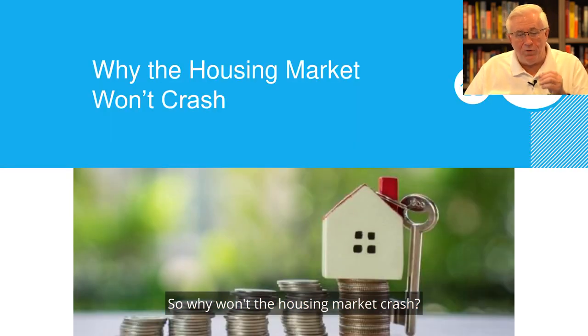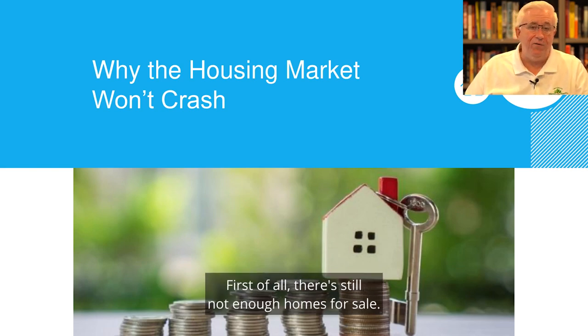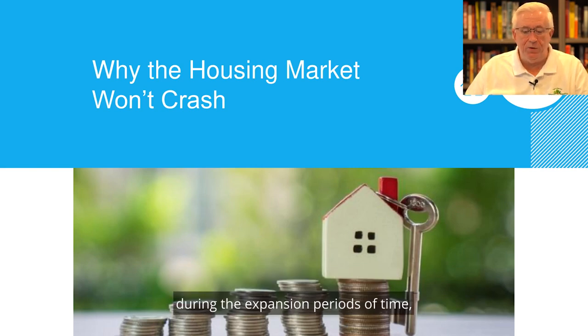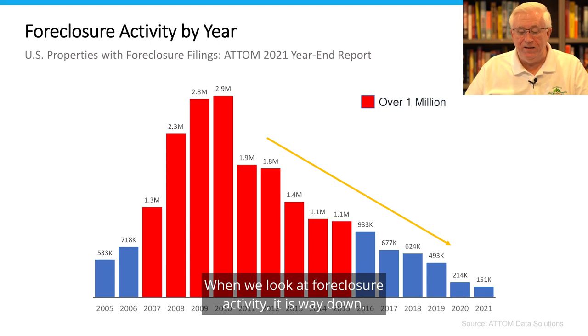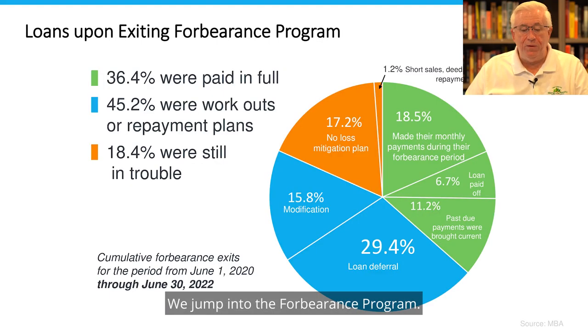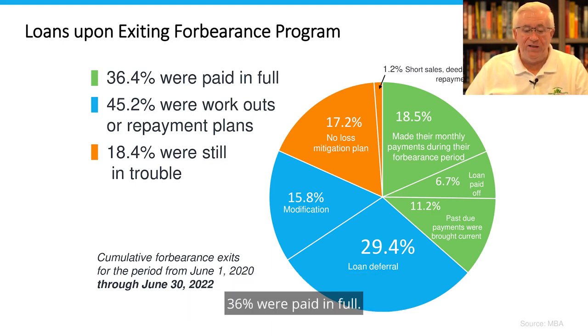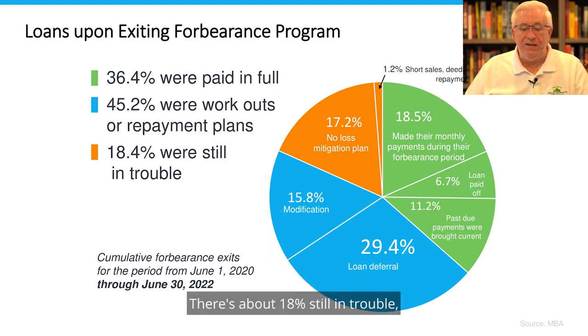So why won't the housing market crash? First of all, there's still not enough homes for sale — if you take a look at this chart, we're relatively low compared to what we've seen during expansion periods. And lending standards are still under control; we are not giving away mortgages like we did back in the 2008 timeframe. When we look at foreclosure activity, it is way down. Folks that went through the forbearance program for their mortgages are coming out: 36% were paid in full, 45% were able to work out payment plans, and there's about 18% still in trouble — but overall still a good news story.